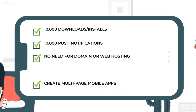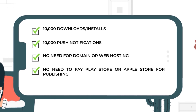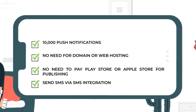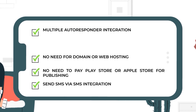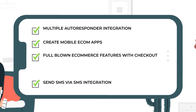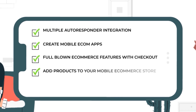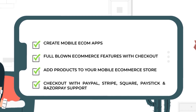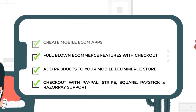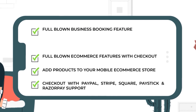No need for domain or web hosting. No need to pay Play Store or Apple Store for publishing. Send SMS via SMS integration. Multiple autoresponder integration. Create mobile e-com apps. Full-blown e-commerce features with checkout. Add products to your mobile e-commerce store. Checkout with PayPal, Stripe, Square, Paystick, and Razorpay support. Full-blown business booking feature. Full-blown order management feature.